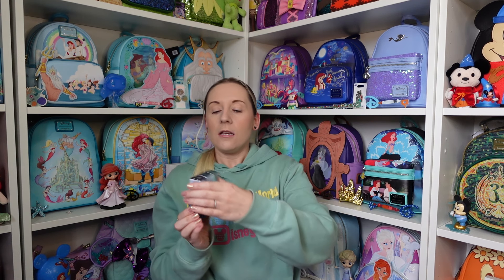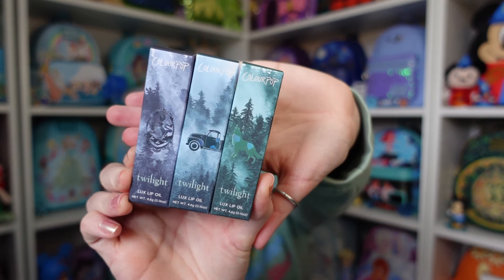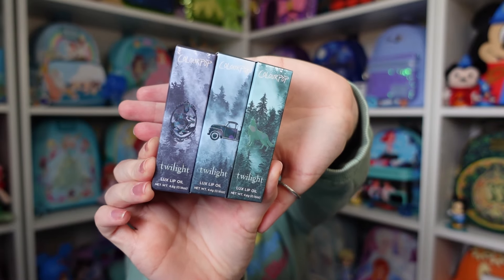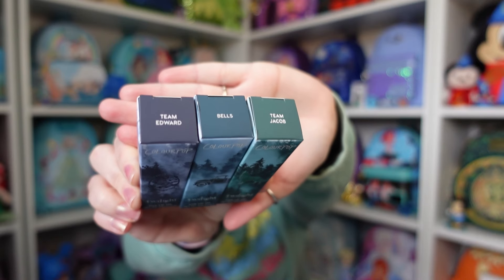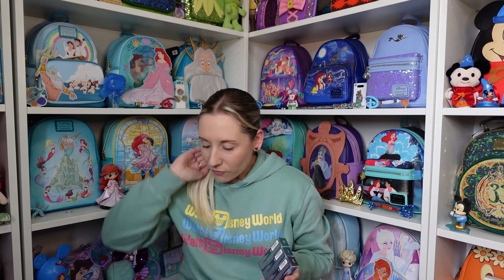These ones are different — I am very much looking forward to these three. They are lip oils, kind of like a lip gloss. They all have different boxes: we have The Wolf, which is Team Jacob; The Truck, which is Bella's; and the Cullen Crest, which is Team Edward. They're not going to be as vibrant as a lipstick or lip gloss — they're more of like a sheen. I love that they have their own boxes. I did see a lot of comments online that there weren't many red items — I feel like it's probably because Twilight had that bluish-green forest filter and everything was blues and greens. There wasn't really any red except for blood.